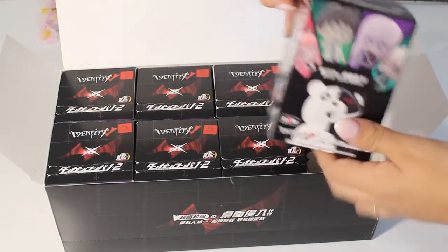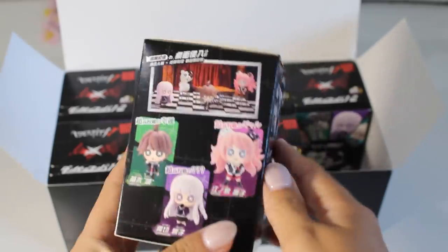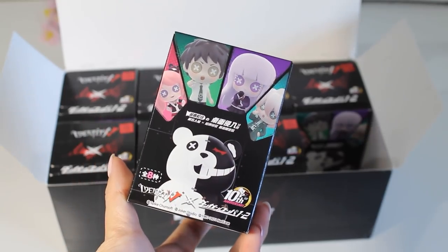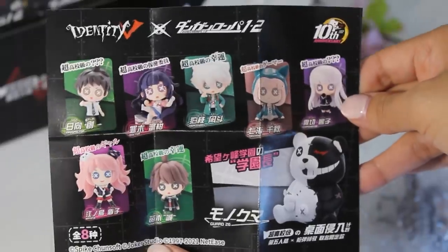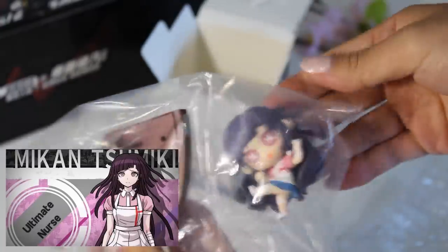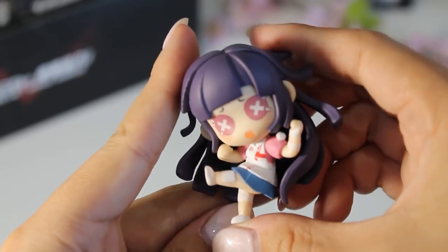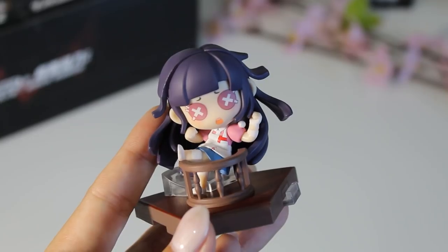Let's open up this first one. Taking a look at the box, you can see all the art as well as the characters you can potentially get — there are eight in total. Let's see who's in box number one! Each box comes with a sheet which tells you all the possible characters as well as how to display them. In this first box we got Mikan from Danganronpa 2! She's so cute. They all come individually wrapped. Pulled her out of the packaging — this is adorable. You can see her hair. Each of these comes with a witness stand.